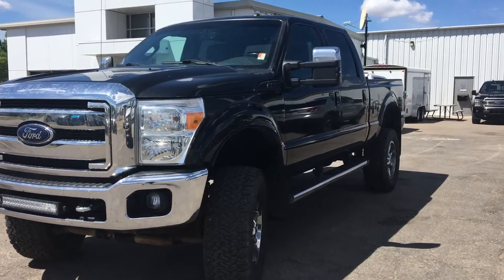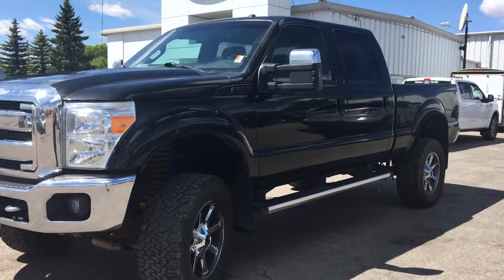Hey Jake, Marisa here at Country Ford in Wilkie, just doing a quick little walk around for you.